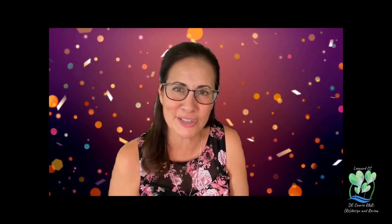Aloha, everyone. I'm Sherrilyn Pastor, and I teach both speech and business courses here at Leeward. I'd like to share a little bit of my experience being a part of our DE course R&R cohort this semester.